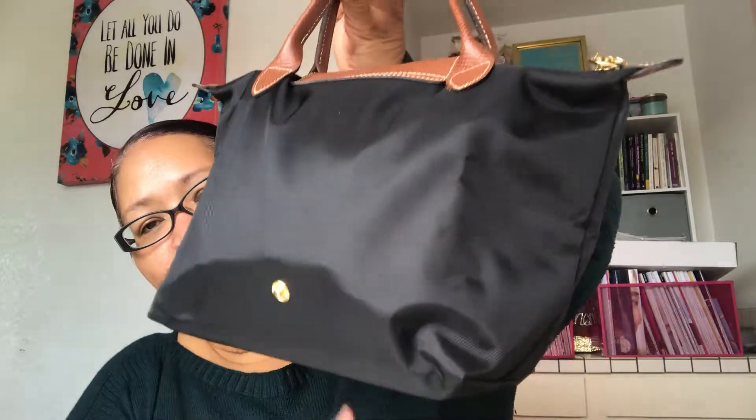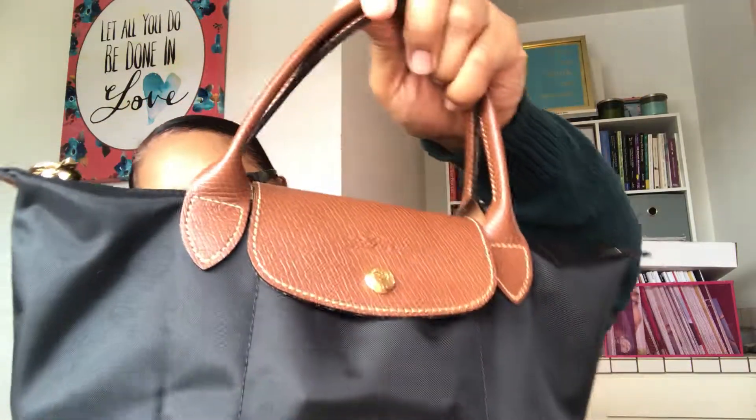As you can see it is packed, and that's kind of why I wanted to do this — I want to show you what fits in this bag and why I've decided to take it as my travel personal item. So let's get started, there is a lot of stuff in here!